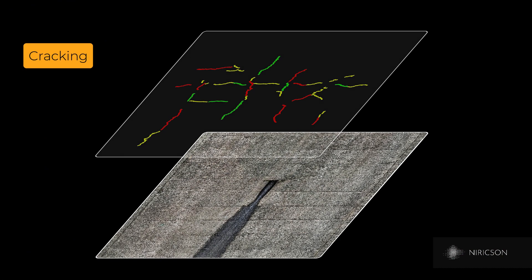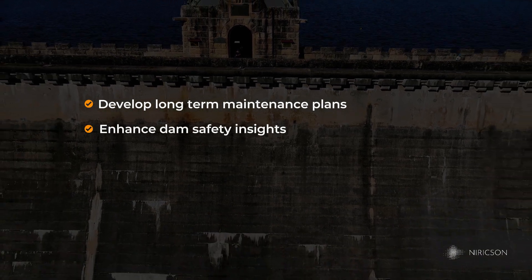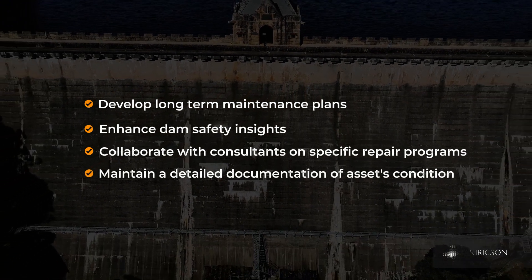The data and models generated from this survey can be used to support multiple objectives: develop long-term maintenance plans, enhance dam safety insights, collaborate with consultants on specific repair programmes, and maintain detailed documentation of the asset's condition.